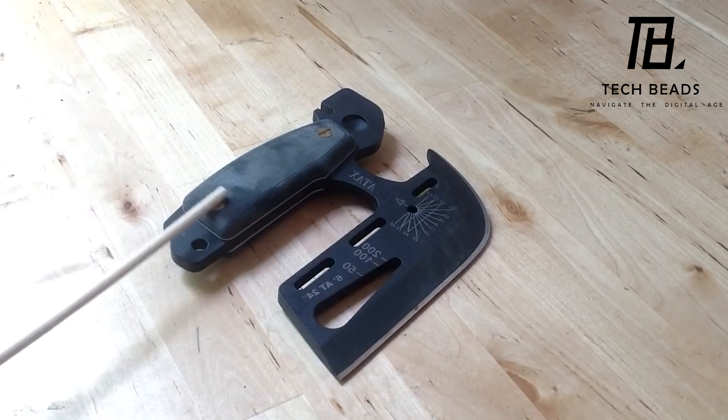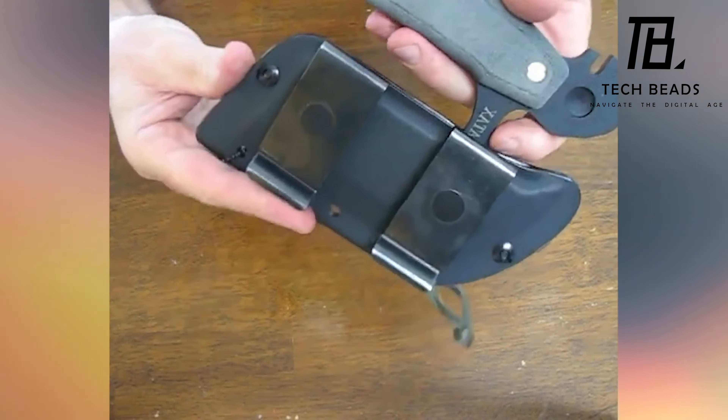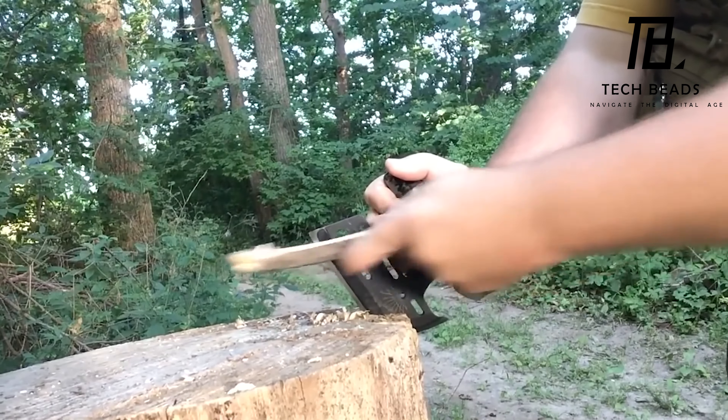The ATTACS comes with a sheath, and its price starts at $146. What do you think about this gadget? Would you consider adding it to your outdoor gear collection?